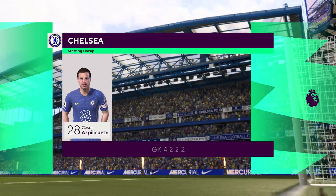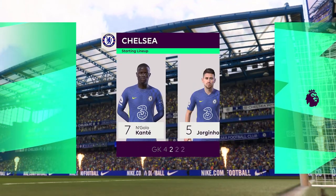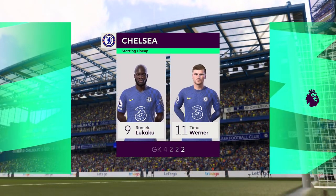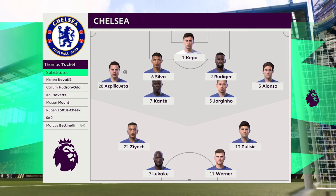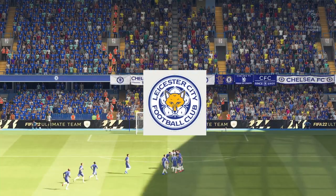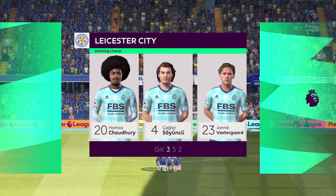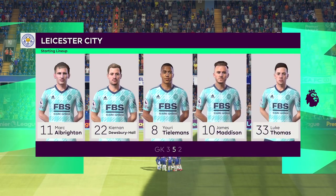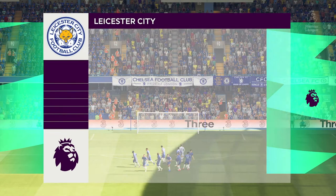Kepa is the goalkeeper. Marcus Alonso plays with Azpilicueta in the full-back positions. N'Golo Kante starts alongside Jorginho in the centre of midfield, and Timo Werner starts alongside Romelu Lukaku. Here's how Leicester City will line up: Kasper Schmeichel stands between the posts, and the tactical configuration has two players in attack from the very outset.